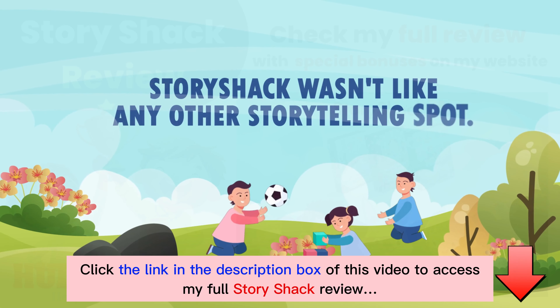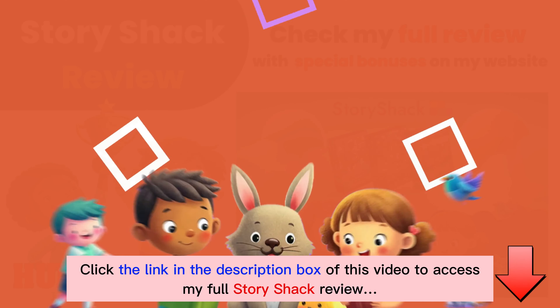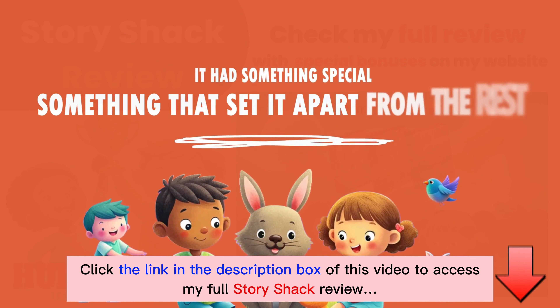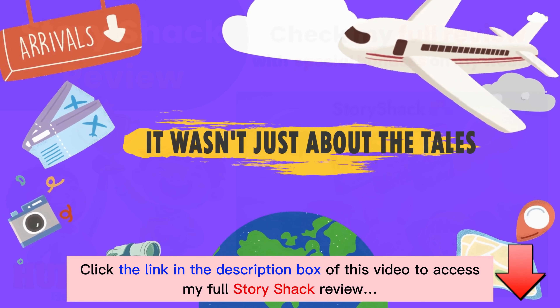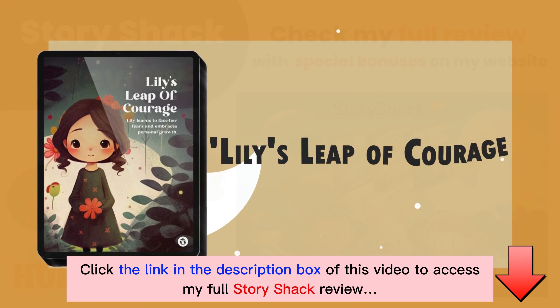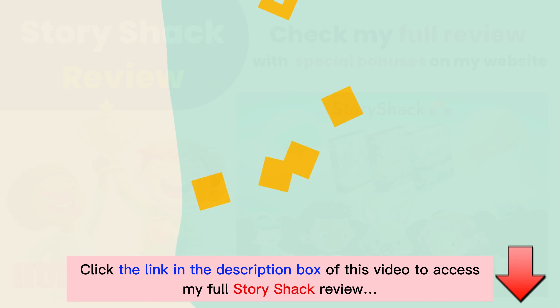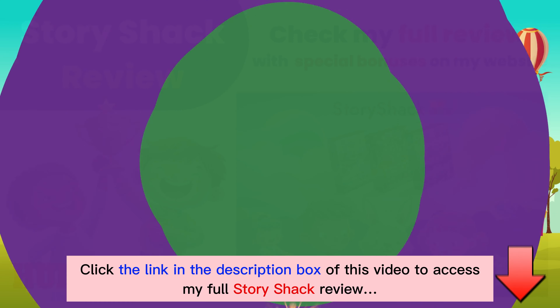Now, Story Shack wasn't like any other storytelling spot, no sir. It had something special, something that set it apart from the rest. It wasn't just about the tales — it was about the adventures. Imagine Lily's Leap of Courage, or Mia's Magical Reading Adventure. They were just the beginning of the wonderland that awaited.